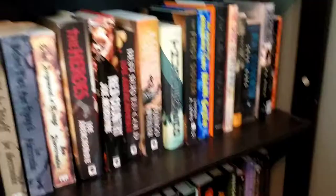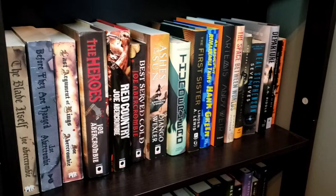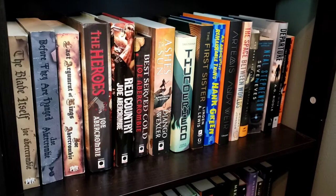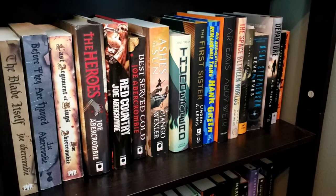The next shelf is kind of my catch-all shelf — supposed to be sci-fi but I wanted my Joe Abercrombie over here too. So we have the First Law trilogy and the rest of Abercrombie's standalones that connect to the First Law. I don't have the next series yet but I'm working on it.